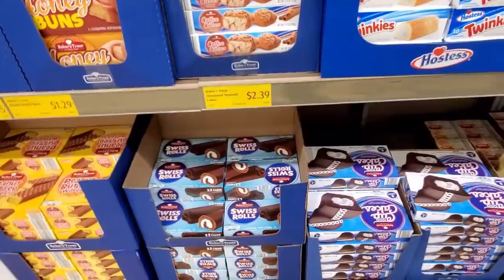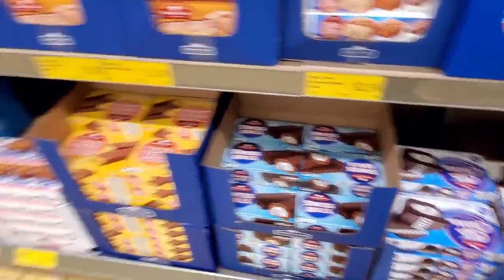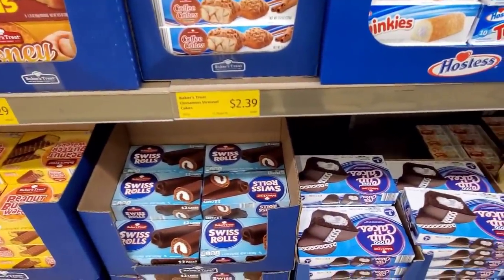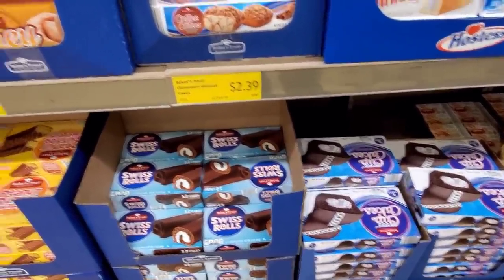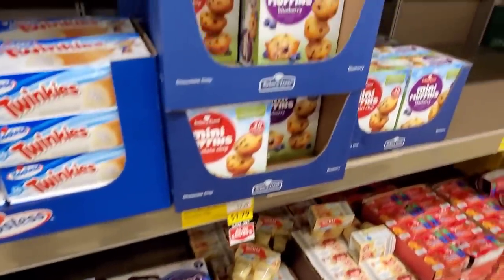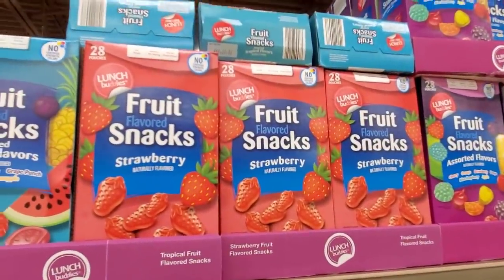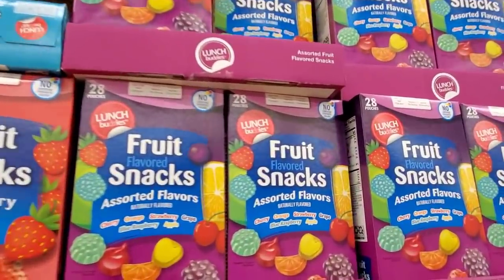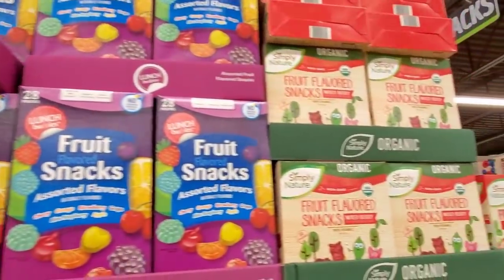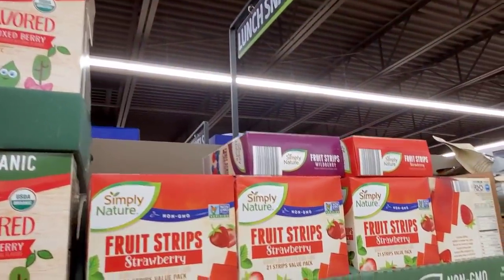If you go back in my last couple videos, I did cheese in one video at the end. I also did the aisle with salsa and chips. At the end of my videos I try to incorporate a little bit of food items. Swiss rolls are $1.29. Chocolate chip or blueberry muffins, $1.79. Fruit flavored snacks, $3.79. $2.89 for the pouches.